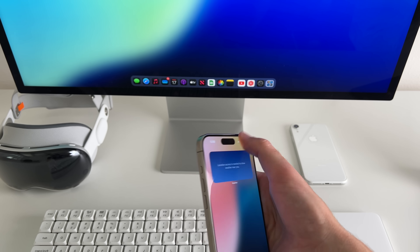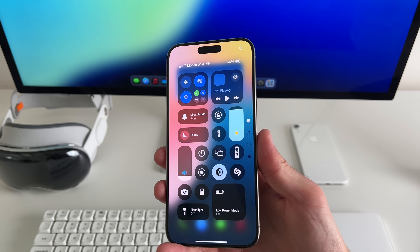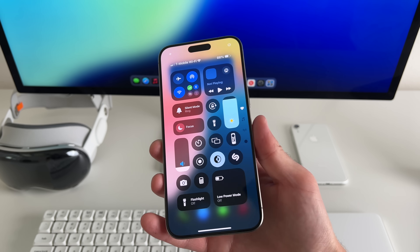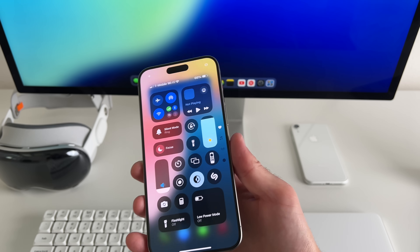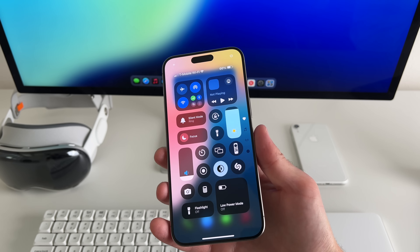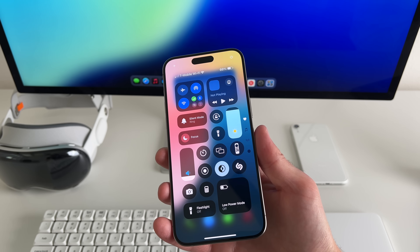I've also experienced some customization issues with Control Center, but that's probably going to be updated. This is totally new — same with the way we can now customize widgets. So it's expected, and those will get fixed in the next beta or two.